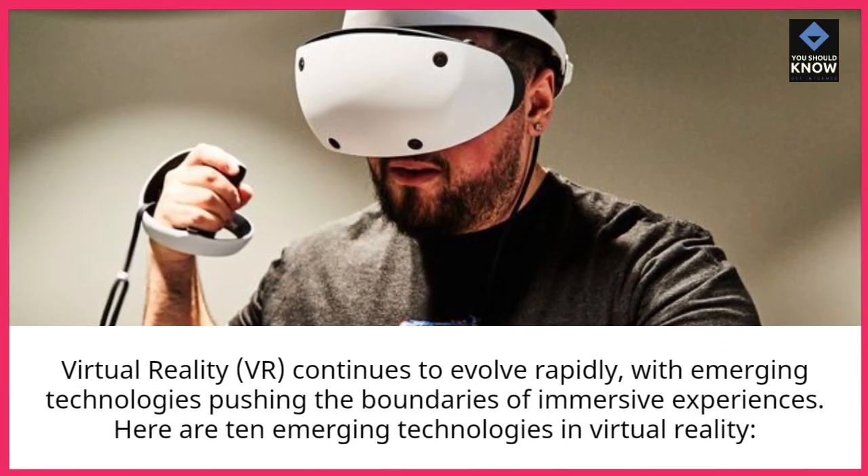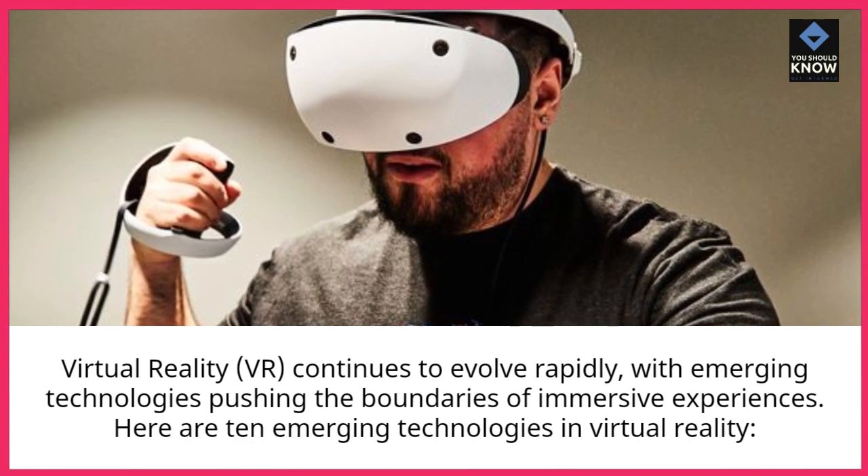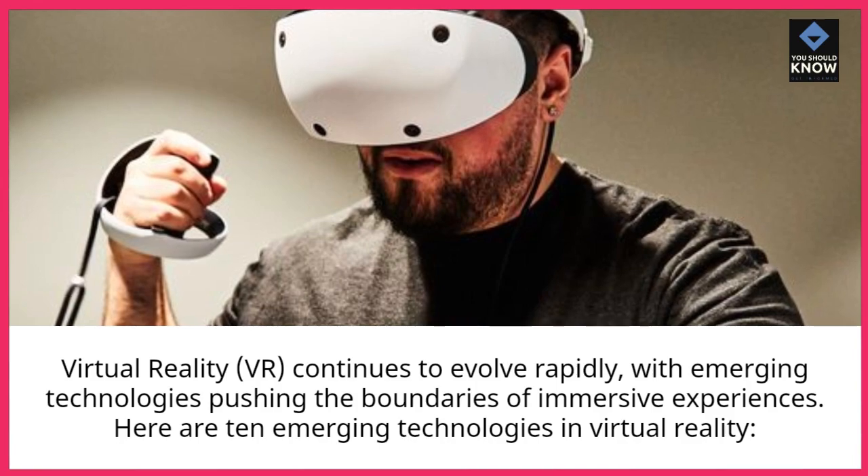Virtual reality, VR, continues to evolve rapidly, with emerging technologies pushing the boundaries of immersive experiences. Here are 10 emerging technologies in virtual reality.